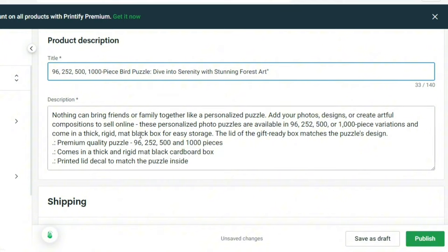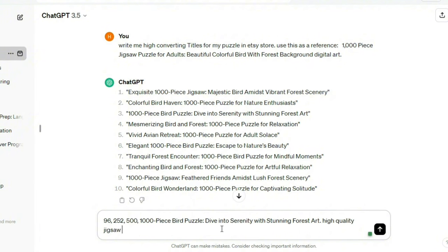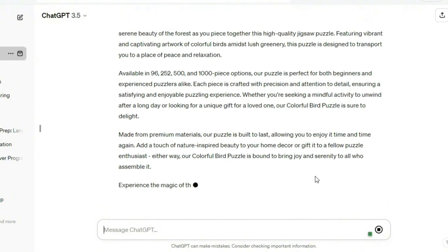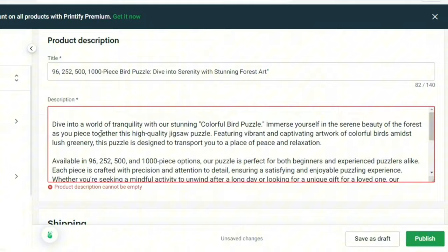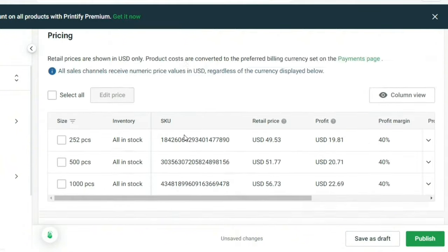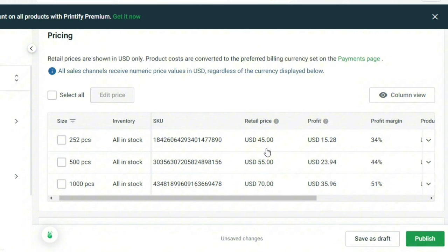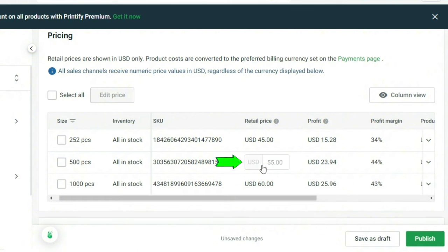Now for the description — go back to ChatGPT and ask it to generate a description as well. Paste the title name and add details like 'high-quality jigsaw puzzle' and the number of pieces you selected. Then write: 'Give me an optimized description for that product in my Etsy store based on the title I provided.' You can add 'Write full description' to make it longer. ChatGPT will generate an engaging description — copy it and paste it into Printify. After title and description are done, scroll down to the pricing section. Check the bestsellers and winning products on Etsy to get an idea for pricing, then input your retail prices and your profit will be calculated.